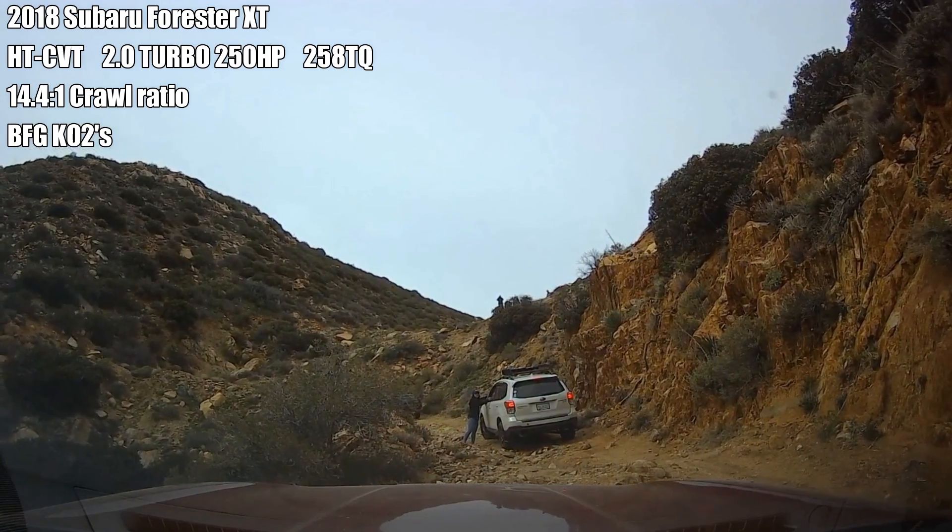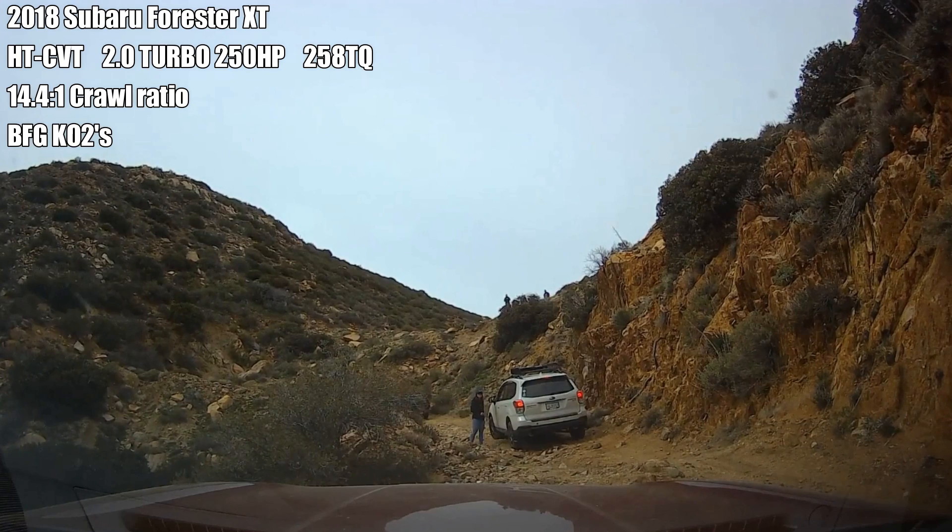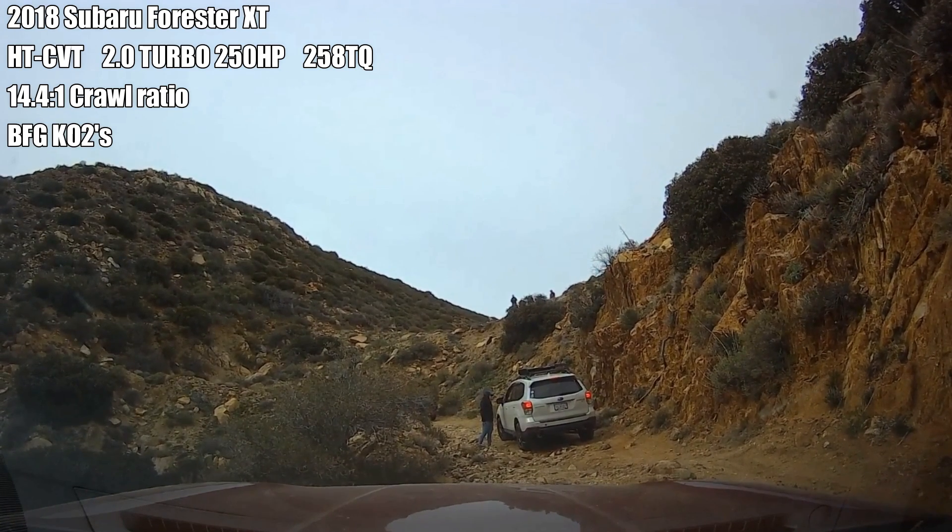The white vehicle in front is actually another Forester XT that had similar issues.